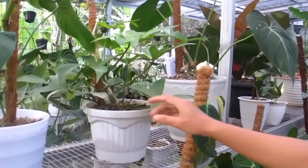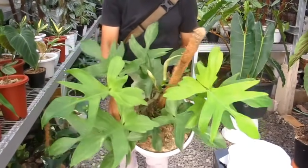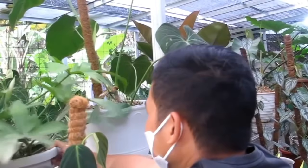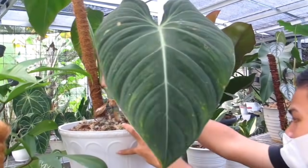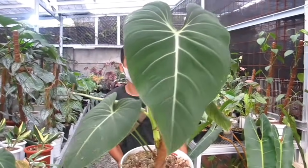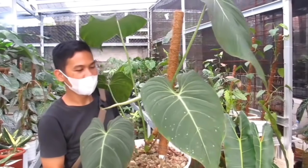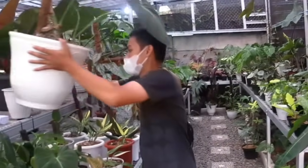Florida Gosmin-nya Rp500.000. Tuh teman-teman ada Florida Gosmin, cakep. Nah kalau teman-teman mau Glorious yang lebih gede ini, bisa diangkat. Berat Bang. Nah tuh kan asli cakep. Berapa dilepasnya? Ini Rp2.800.000 untuk Glorious tuh, 6 daun tapi gede banget. Udah jadi, tinggal dipajang, udah gak nunggu lama lagi.